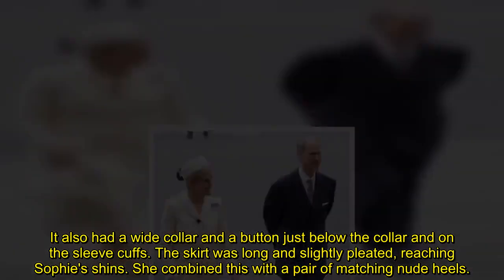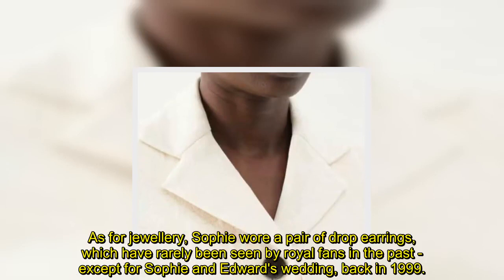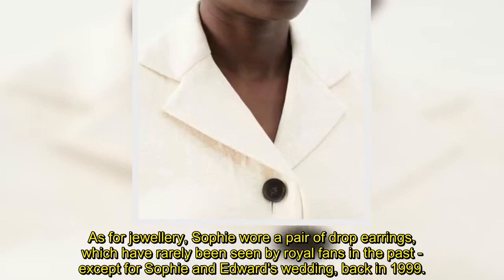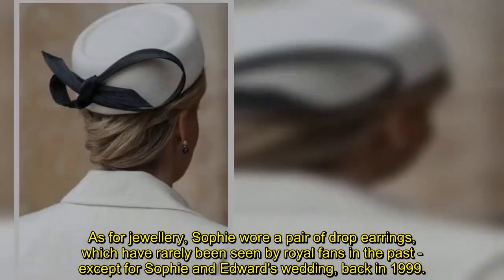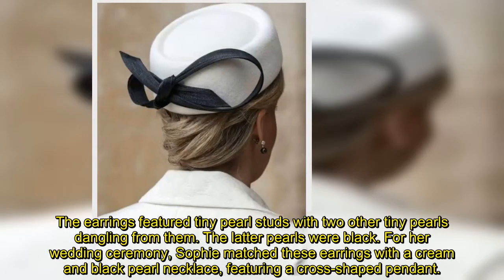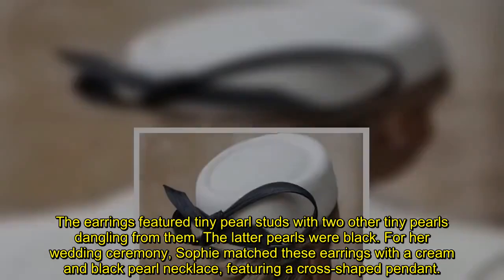She combined this with a pair of matching nude heels. As for jewelry, Sophie wore a pair of drop earrings which have rarely been seen by royal fans in the past, except for Sophie and Edward's wedding back in 1999. The earrings featured tiny pearl studs with two other tiny pearls dangling from them. The latter pearls were black.